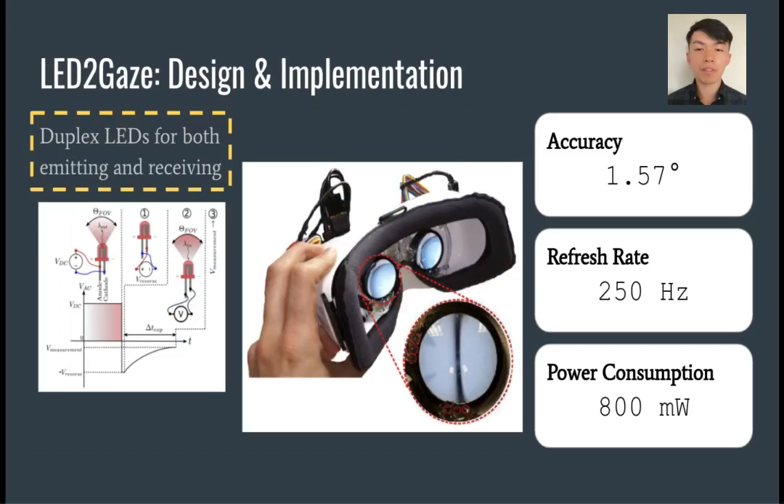Next, for reducing the number of components used, we leveraged a technique for duplexing LEDs such that they can be used for both emitting and receiving. In doing so, we developed the LED-to-Gaze prototype, which round robins through the LEDs, with one acting as a receiver while the remaining LEDs are used to make light measurements. This approach also increases the flexibility of sensing perspective since a single point can now act as both. We also found that a simple Gaussian process regression model can be more effective than the previously used model while also requiring less training data. This resulted in a slightly improved accuracy of 1.57 degrees. However, while both refresh rate and power consumption were compromised, we believe that improved engineering quality could improve both of these factors significantly.